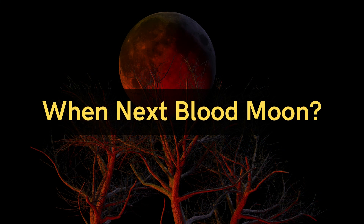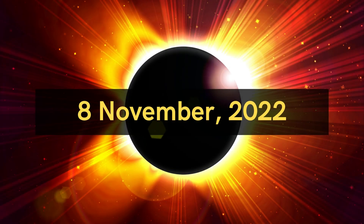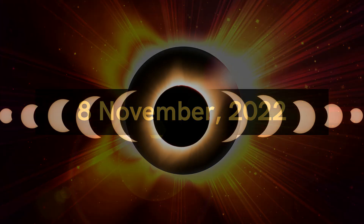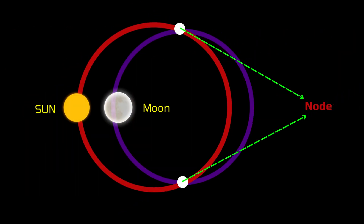When is the next blood moon? The predicted next blood moon, based on the eclipse cycle, will be on the 8th of November 2022. The type of the eclipse will be the total lunar eclipse, and it will appear on node A. A node is a point where the moon and the sun intersect.